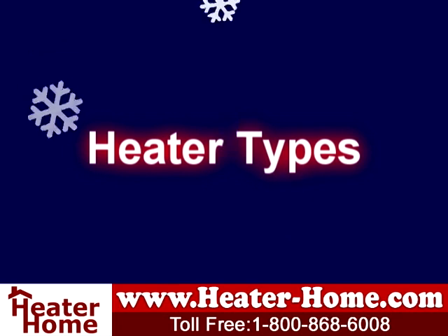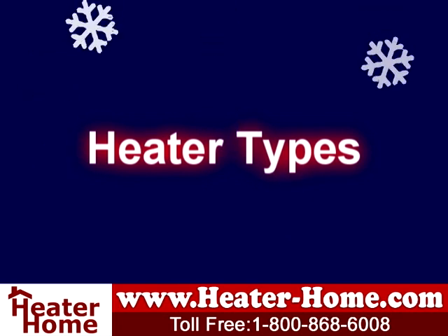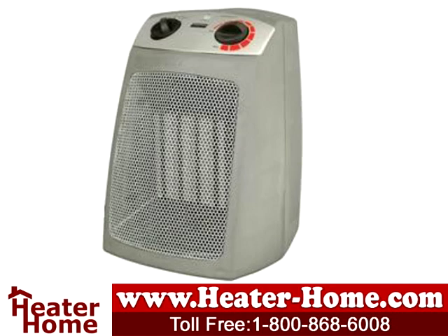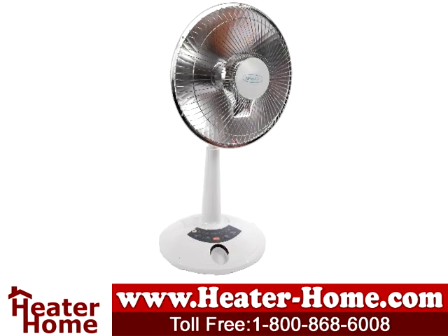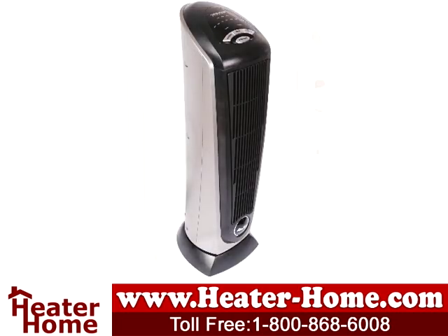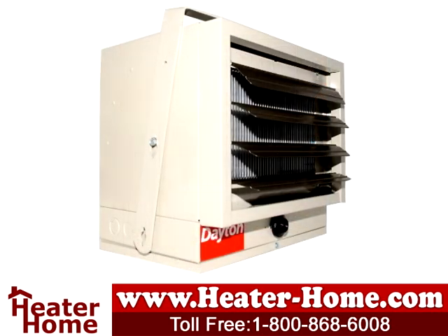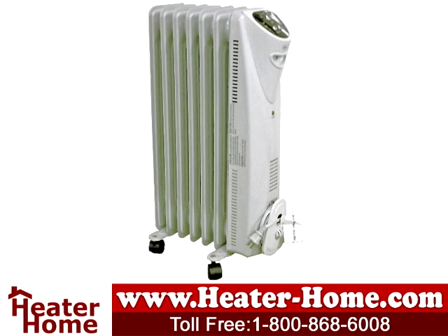With oil prices increasing, many people are looking for different ways to save money on heating costs this winter. One great option is to use an electric space heater as a supplement to your existing central heating system. If you can heat just the areas you're using, you should do so because you'll save energy and money. In fact, experts say that turning down your thermostat by a few degrees can result in significant energy savings over an entire heating season.